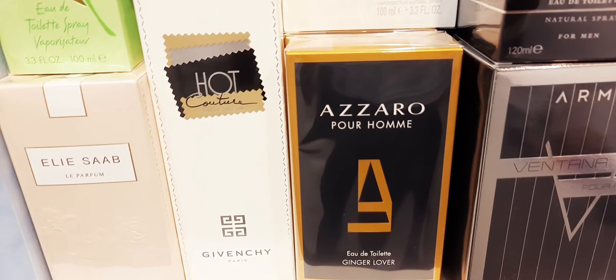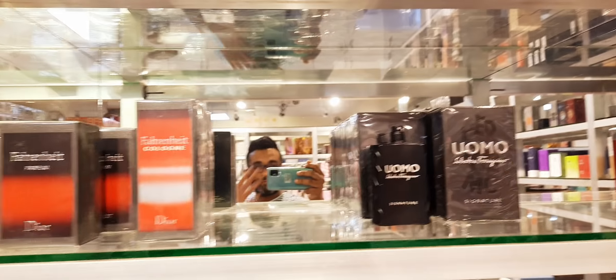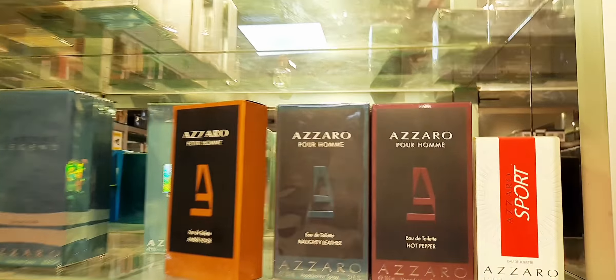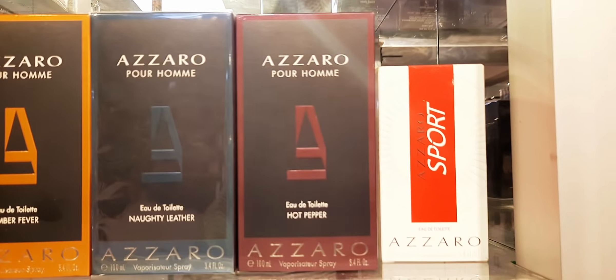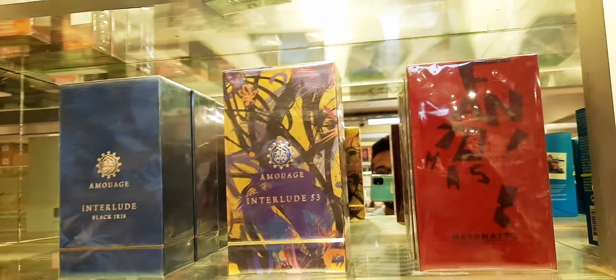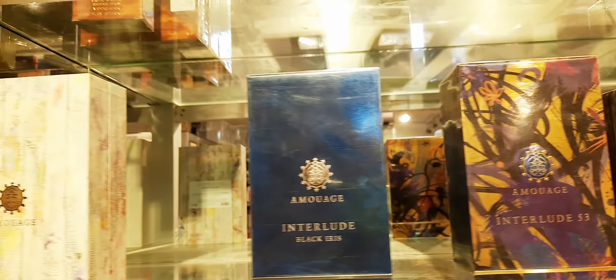Azzaro Pour Homme The Ginger Lover. At the back — let me show you a little bit. They have the Acqua di Giò Essenza, one piece if you're looking. Bleu de Chanel. Signature Pour Homme. Fahrenheit Le Parfum. The three new Azzaro line: Azzaro Sport. Chrome Legend. Chrome Summer — these are their previous collection. They have also Interlude 53. Phantomas. Interlude Black Iris.